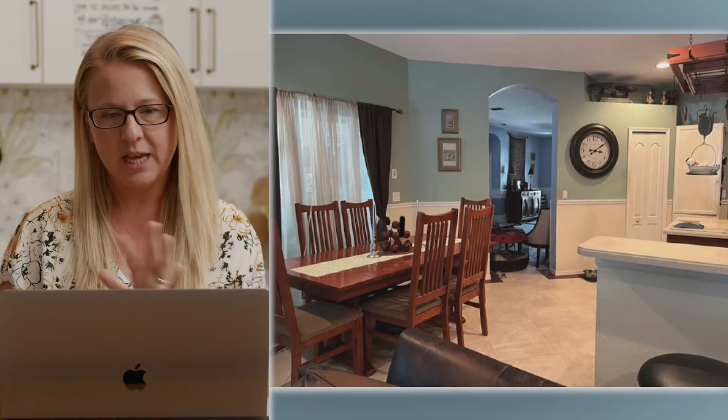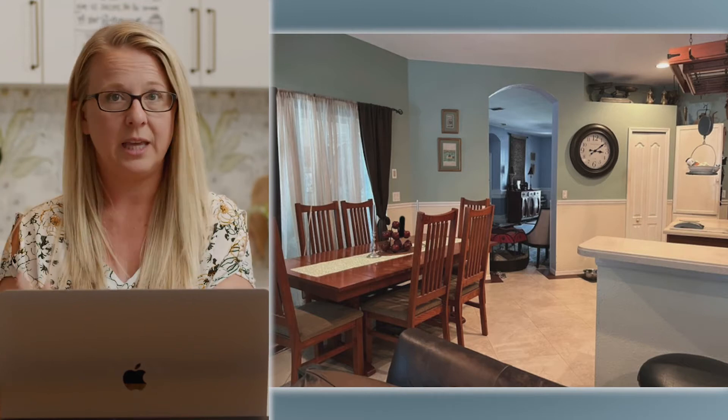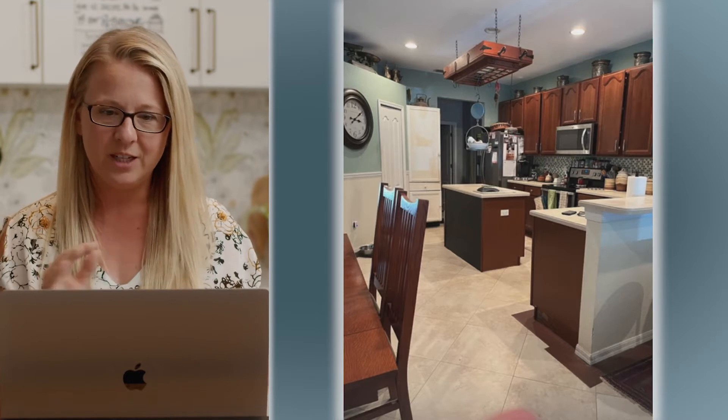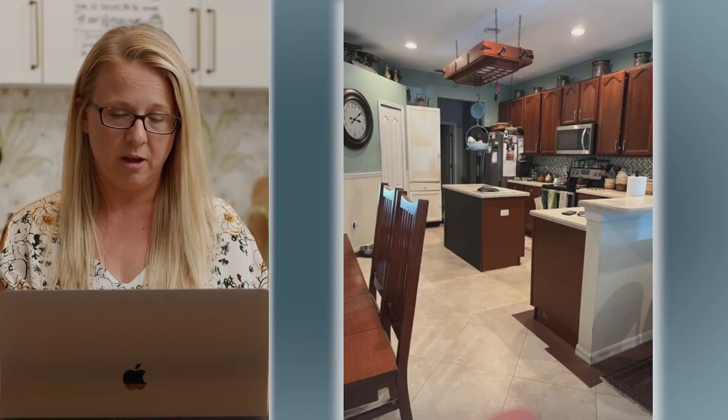So I'm going to jump right in. This is Holly's kitchen. She likes a modern farmhouse, but with a lot of clean lines and wants it to feel open and airy. Her space is not that right now — it's a little bit dark and a little bit dated. It looks like there is a living room, a dining room, and the kitchen is on the right. She has an island in the middle and then an L shape. It's a really great functional space that just needs to be updated.